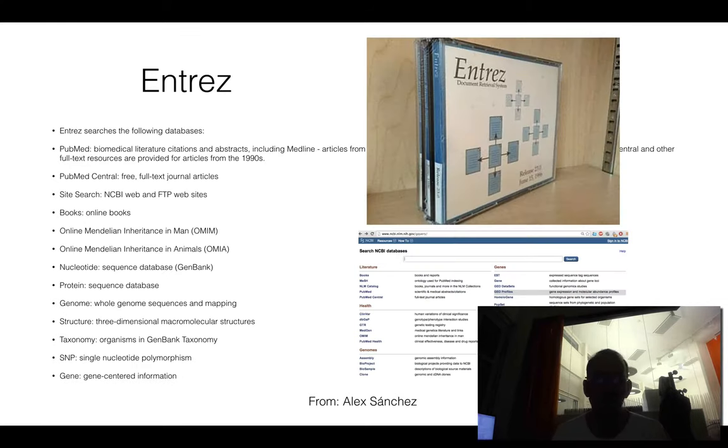The good thing with these databases — it started with ENTREZ a long time ago — is that you can actually cross-search and cross-index. It used to arrive on CD or DVD records, so you could look at it offline. But you can do a lot of these searches together.